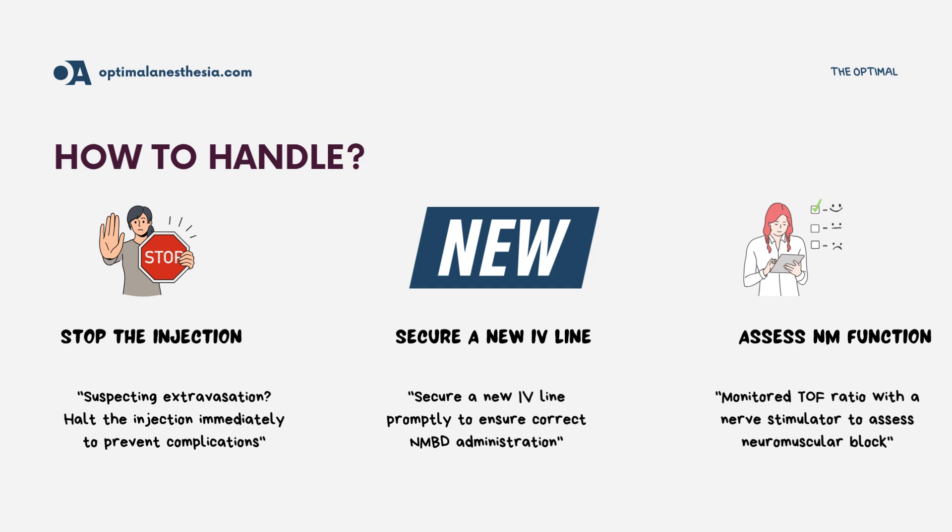Step 2: Secure a new intravenous line. Promptly establish a new IV line to ensure proper administration of the NMBD. Step 3: Assess neuromuscular function. Use a peripheral nerve stimulator to monitor the train-of-four (TOF) ratio and evaluate the degree of neuromuscular block.